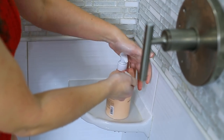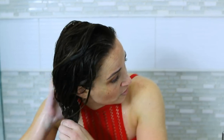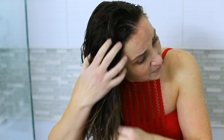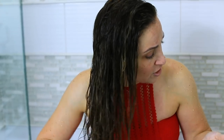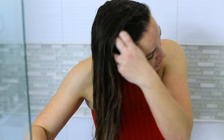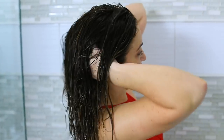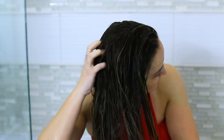I take a couple pumps of conditioner. Opposite of shampoo, you start at your ends before going up to your roots. I place it into my ends and immediately start running my fingers through it doing a basic finger comb, smoothing that conditioner all throughout. You'll notice I start pulling my shed hair out in the process as I'm detangling. Then I slowly work it up and massage it into my roots, really working my scalp over.